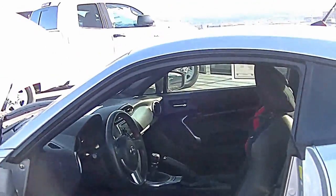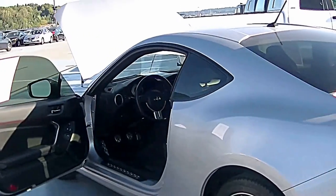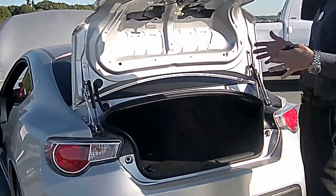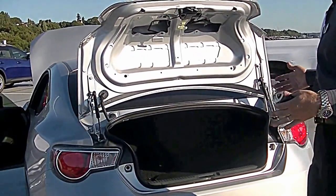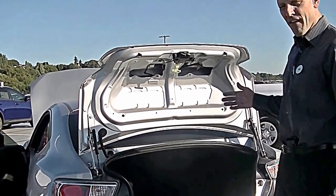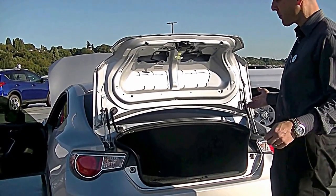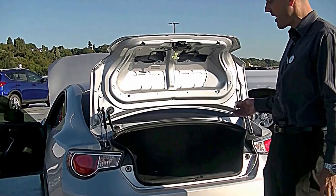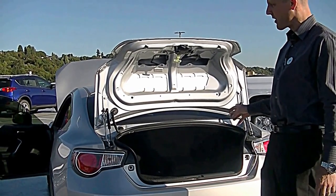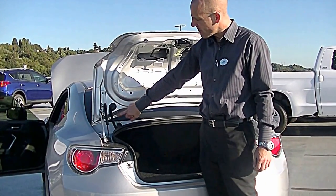Speaking of small — I've seen bigger trunks than this, that's for sure. But this is a high-performance-on-a-budget, single-person type of car: a fun commuter, a super fun daily driver. It's not a family vacation car or a Costco run car, although you do have folding rear seats, so if you need some space in a pinch you can certainly make it happen.